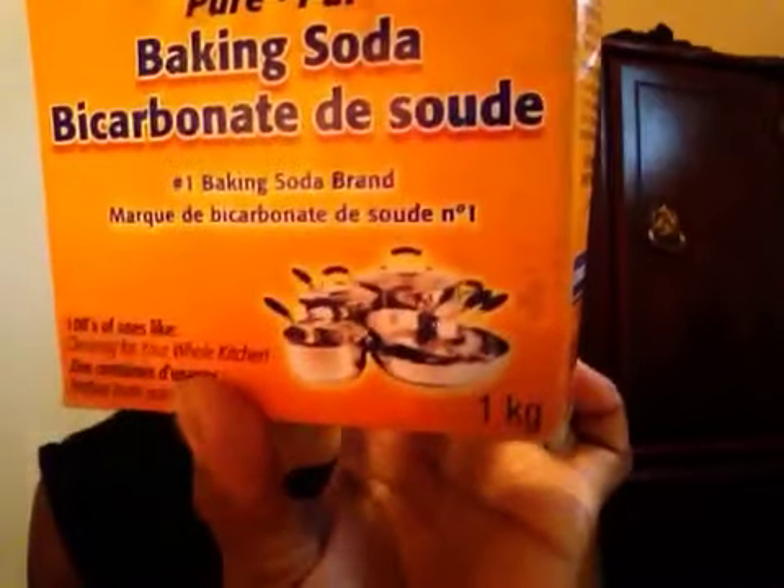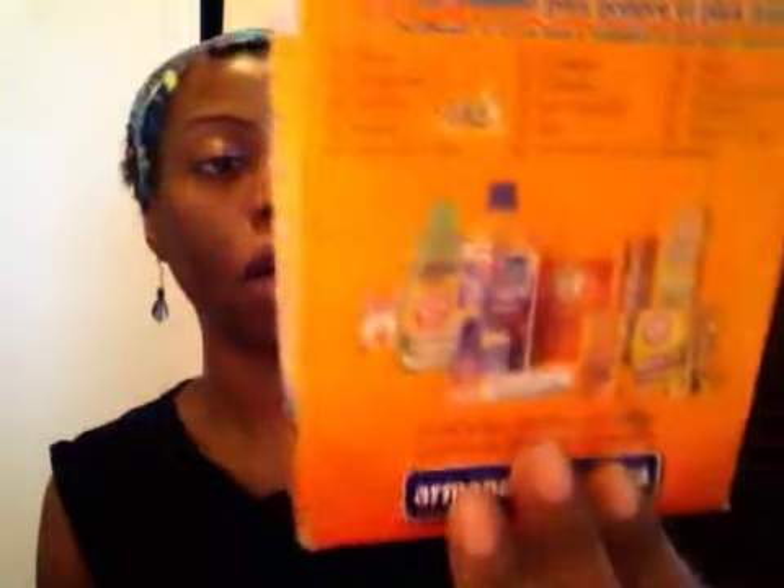I was using it as an exfoliator — mostly to exfoliate my face, underarms, sometimes full body. I used it sometimes in my conditioner. I've used it for lots of different reasons. So I ran out and I was about to pick up another one, and before I did I decided to do a little research about baking soda.